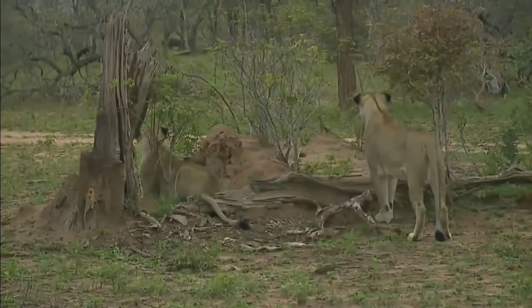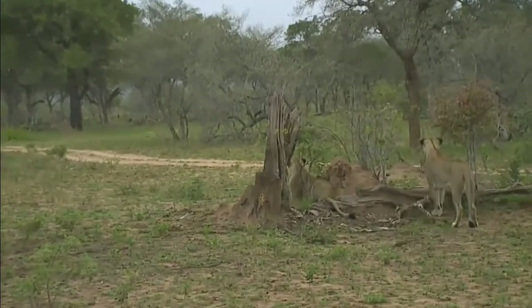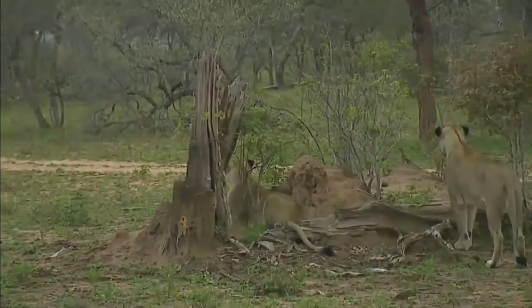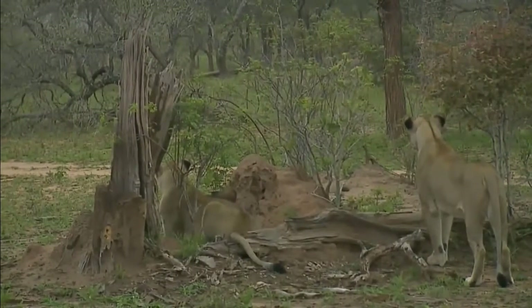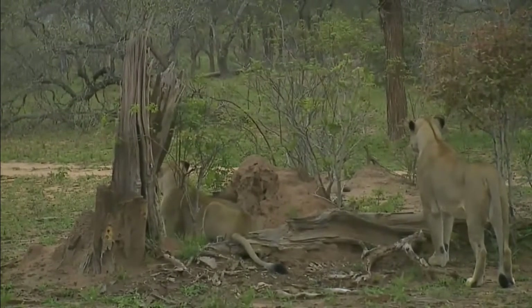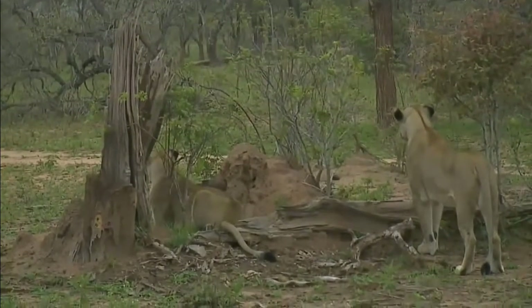So there you can see a wildebeest in the background — can you see the wildebeest? He's just walking through the woodland to the back, to the left-hand side of your screen. And that's what they're looking at, of course. But the wildebeest know what's going on here. They're very wily creatures.